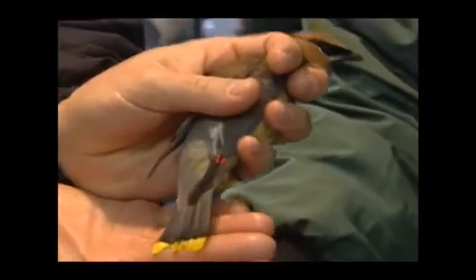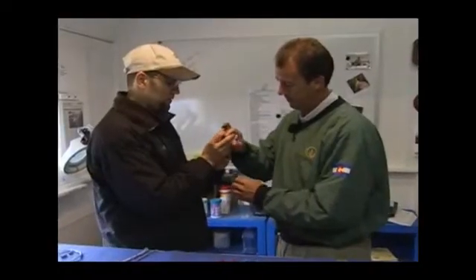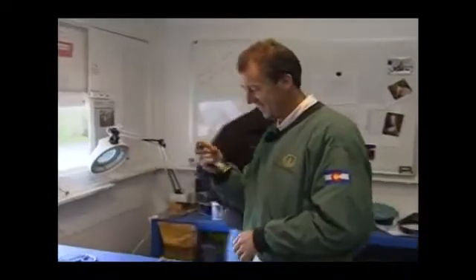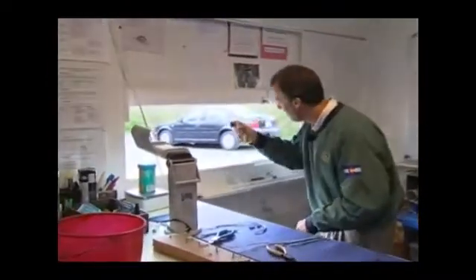From bright red cardinals to young cedar waxwings, the Braddock Bay Birding Pit Stop is an extraordinary spot for ornithological research. Bird in the hand — he's about to go. It's a beautiful bird. We hate to see it go, but be free.